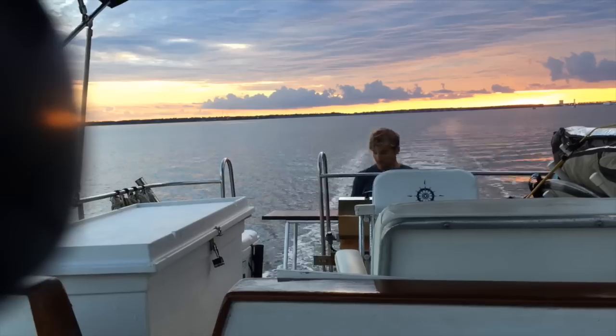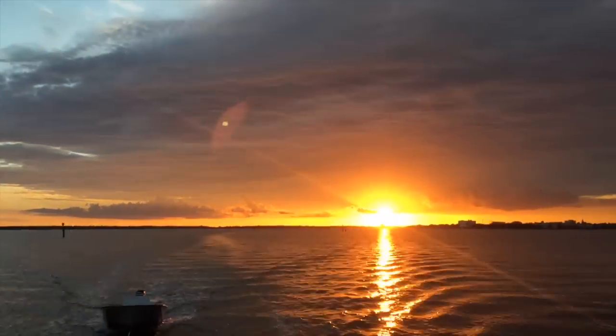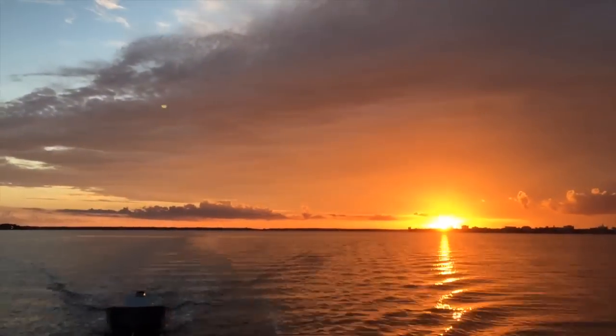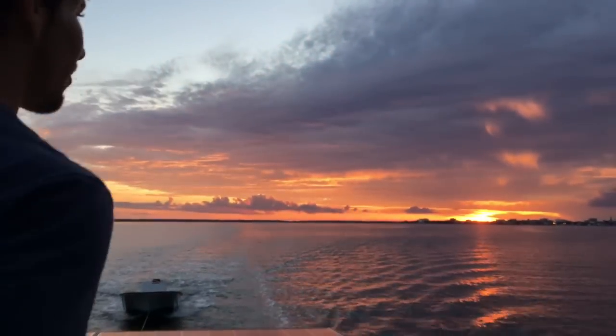Dinner time. What an amazing sunset — it's directly over Charleston Harbor.